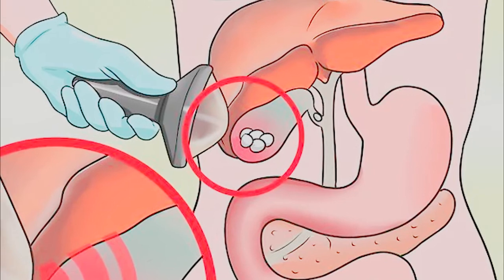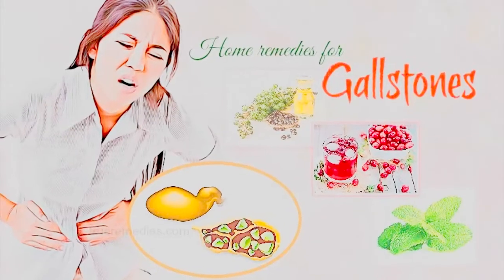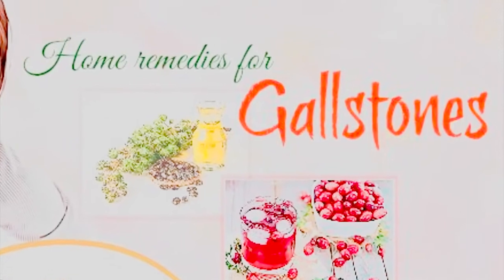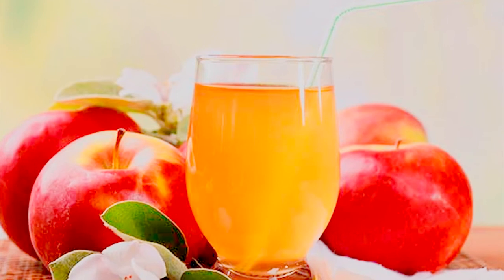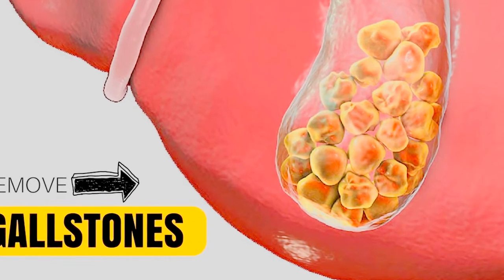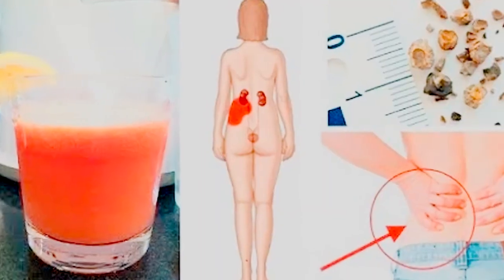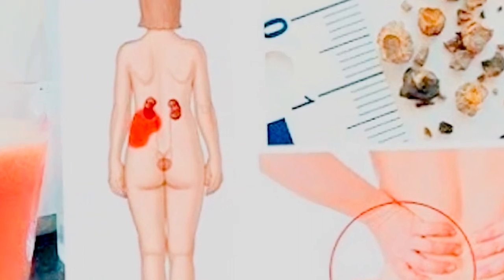Remedy 4: Milk thistle. Milk thistle reduces the risk of gallstones by stimulating more gallbladder contraction. This herb contains silymarin, which prompts bile production, decreasing its concentration and helping flush out gallstones. Milk thistle generally has no side effects and is safe for most adults when used in moderate amounts. Grind one tablespoon of milk thistle seeds, add the ground seeds to three cups of water and boil, then allow it to steep for 20 minutes. Strain the tea, add honey for flavor, and drink it twice a day.